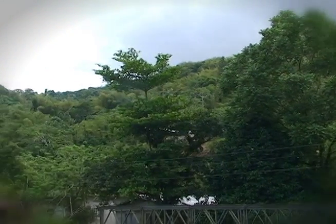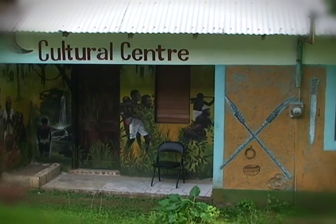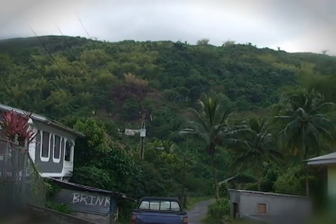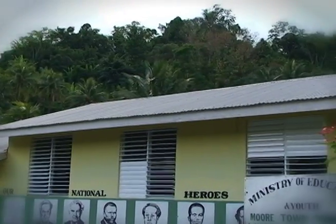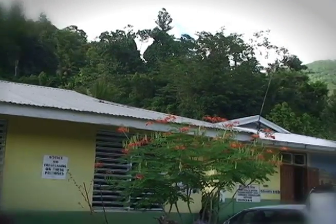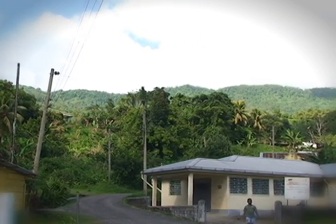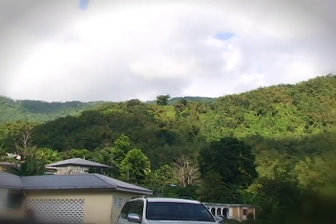Instead of putting forward the entire Blue and John Crow Mountains, the boundaries for this bid were influenced by cultural history and biodiversity. The boundaries cover the most pristine area of the Blue and John Crow Mountains National Park, which is managed by the Jamaica Conservation and Development Trust. After consulting all stakeholders, including the Maroon community, they found this area best protected the significant cultural heritage as well as the natural heritage of the site.